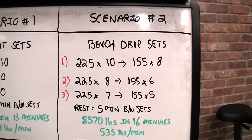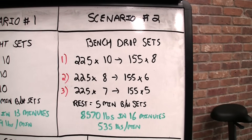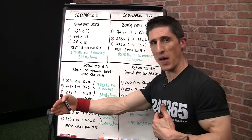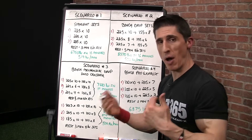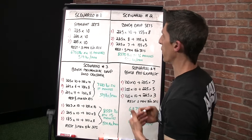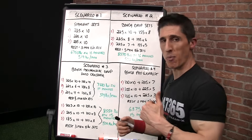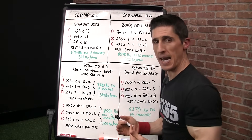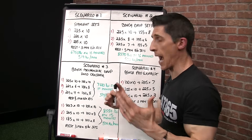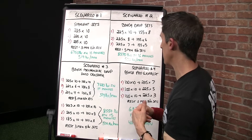Scenario number two: we can perform bench with drop sets. What we're talking about here is dropping the weight used in your bench to failure by 30%, and then taking that set to failure as well. In this case, a 225 pound bench dropped 30% would come down to 155. So you perform your first set to failure — 225 for 10 — then drop immediately to 155 and rep out. Let's say you get eight reps. You're not abandoning strength entirely in this example. You're trying to pursue the same idea, so you rest five minutes between sets.